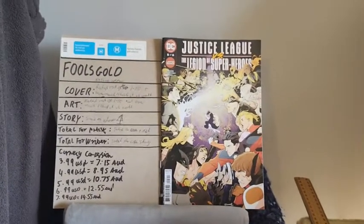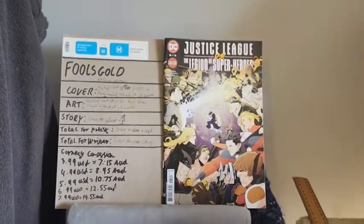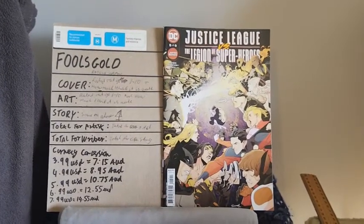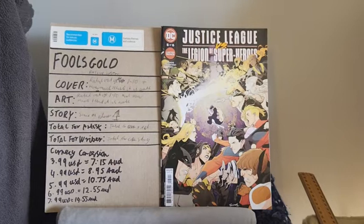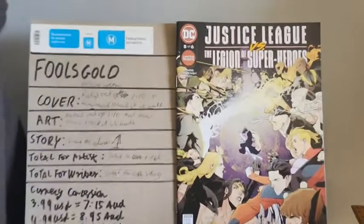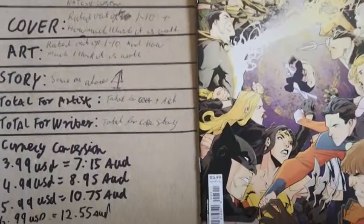Because in Fool's Gold, you're here not just for the rating, but for how much I believe this story is actually worth. So, getting into first things first, let's look at how much I paid for it money-wise.